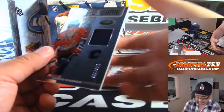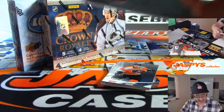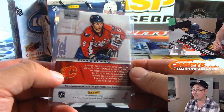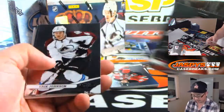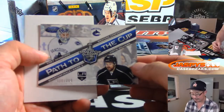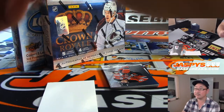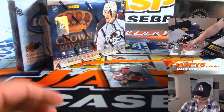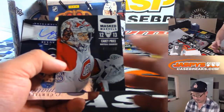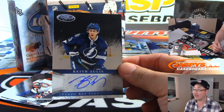And we've got Fabric of the Game — Dennis Weidman, 146 out of 299. I have no idea if any of these guys are good or not. This was back in 2012-13, I don't know if any of these guys are still even in the league. And there's Masked Marvels — Carey Price, and Keith for the Lightning.